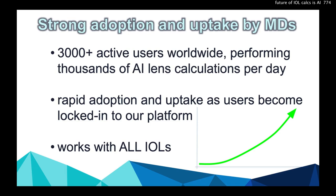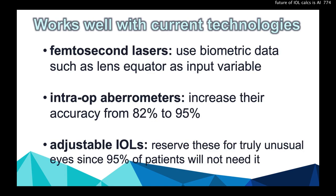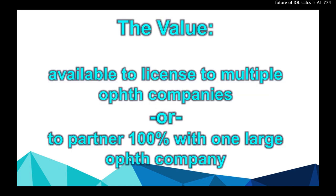We have very strong adoption and uptake by our MDs — 3,000 active users worldwide, performing thousands of lens calculations per day. Rapid adoption as users become locked into our platform, and this works with all IOLs and current technologies. With a femtosecond laser, we can use more biometric data to give better accuracy. Adjustable IOLs can be reserved for truly unusual eyes, because 95% of eyes aren't going to need it.